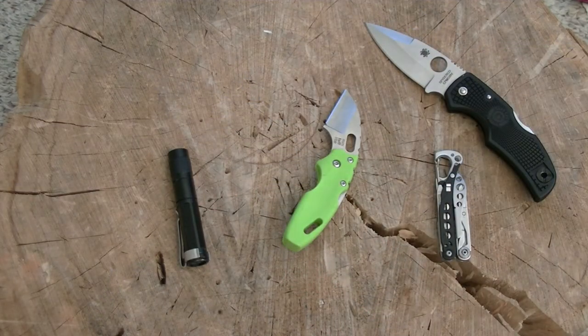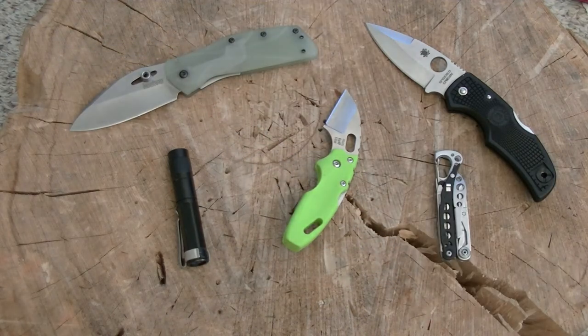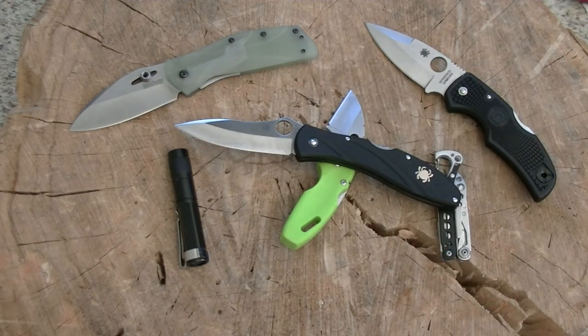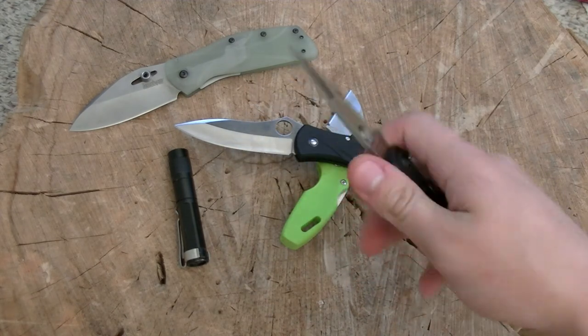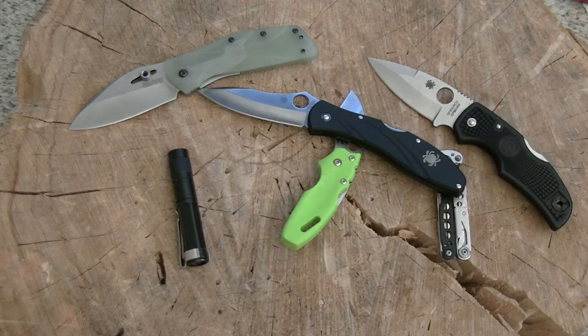I've got plenty of options though — say the Kershaw Echelon, a pretty similar size, or a little bit smaller, the Centofonte III. I would put a knife like this in my pocket to sort of upgrade me to a tier two. Now I've got a knife that's a little bit better suited for defense and quite a bit more blade length if I end up doing any kind of utility cutting. So that's sort of my tier two.